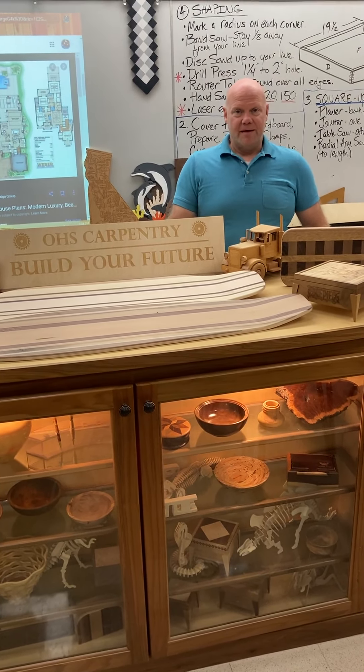I'm going to show you some beginner projects, some intermediate projects, and some advanced projects. We have state-of-the-art tools and equipment.